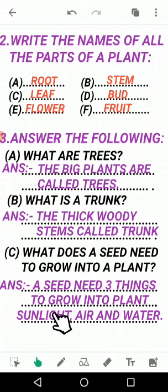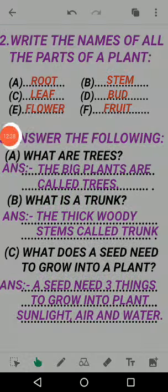So this completes the exercise, bachon. Lesson number 15 - solve this full exercise in your EBS book on page number 73, also write it in your notebook and learn it. We will meet in the next video with a new lesson. Till then take care of yourself and take care of your environment. Allah Hafiz.